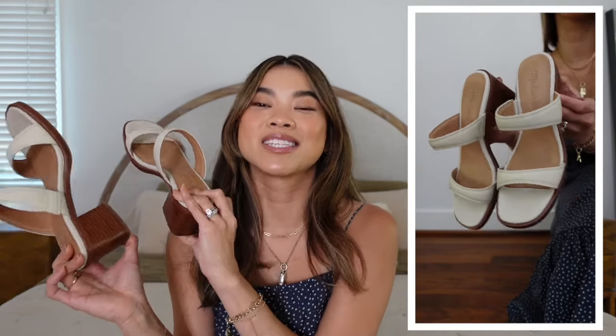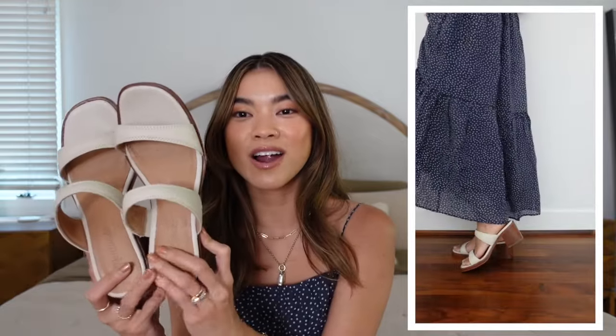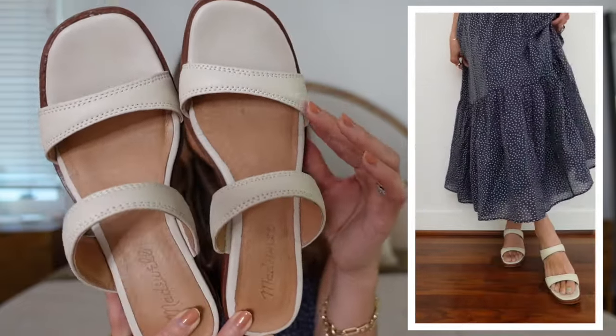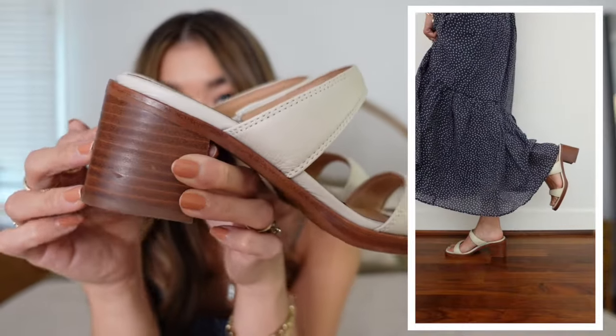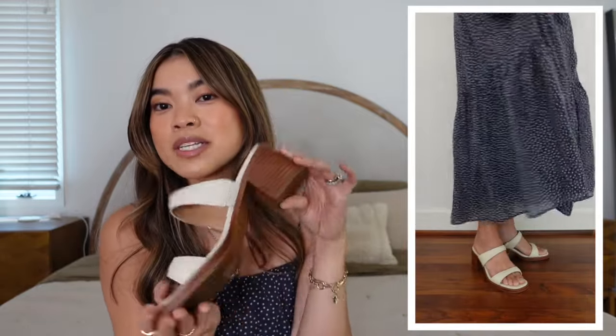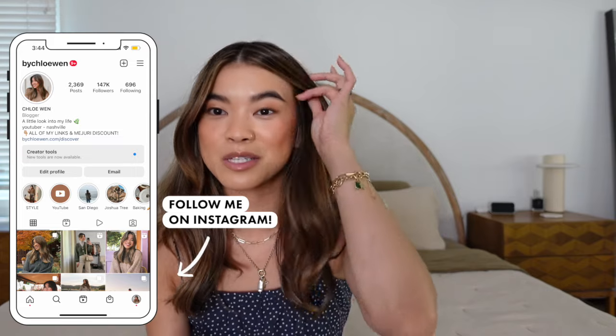The last pair are also from Madewell — I have worn these so much, you've probably seen them in my styling videos. These are some of my most worn heels. They're a really beautiful creamy white — not a stark bright white — with a wood block heel. Super comfortable; I've worn them almost all day at events. They also come in black and brown, but they're just a very good basic shoe that goes with everything.